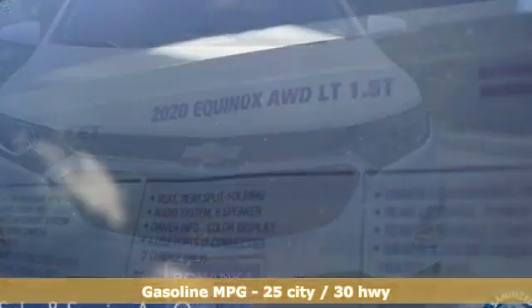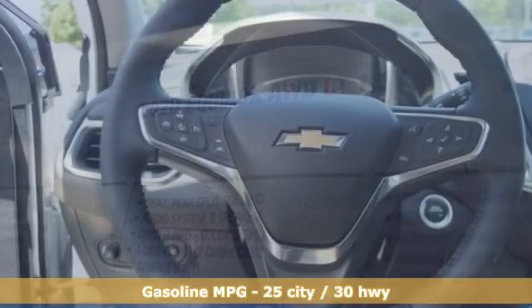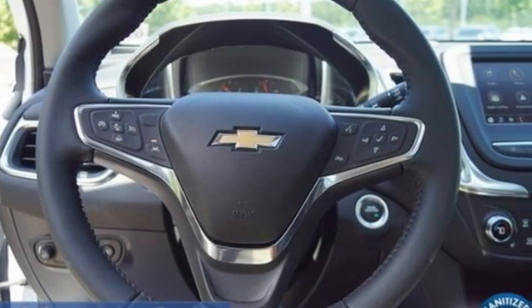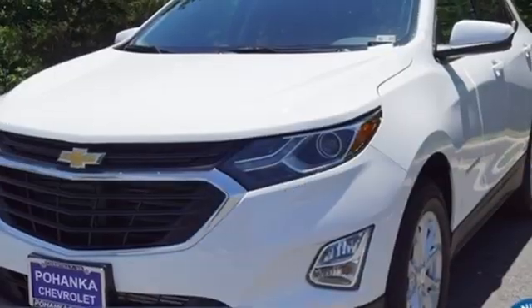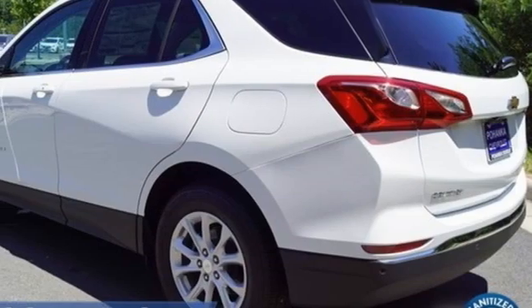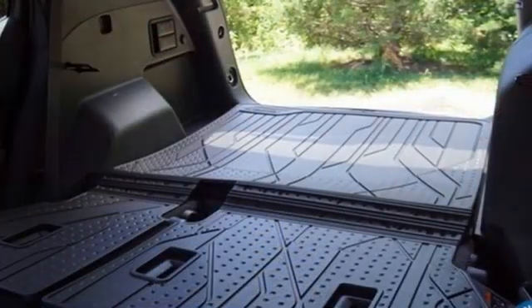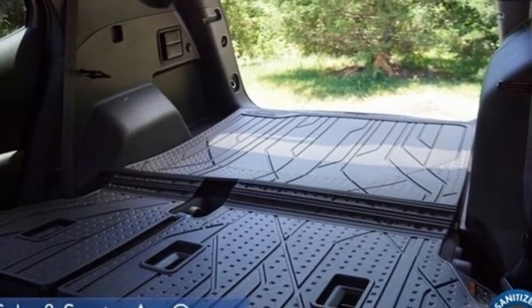Intercooled turbo inline four-cylinder engine. Dual zone climate control. Streaming audio. Rear parking sensors. Front heated bucket seats. Wi-Fi hotspot. AM-FM satellite radio. First and second row express open and close sliding and tilting sunroof. Remote engine start. And automatic transmission.